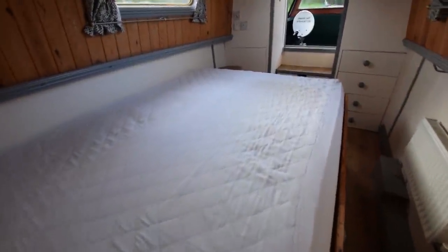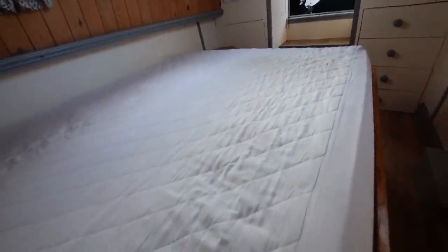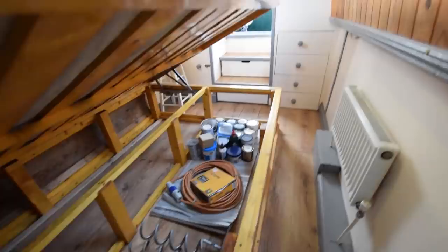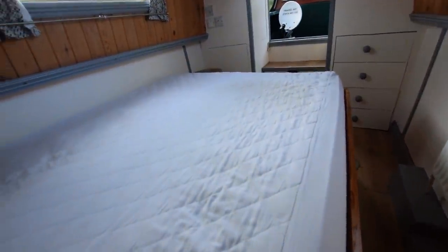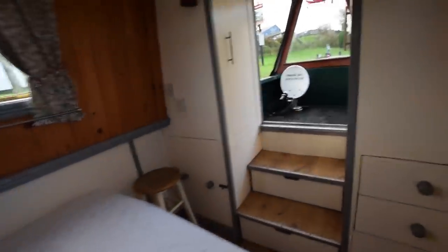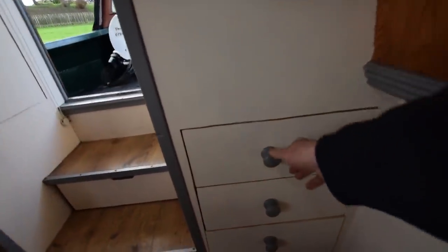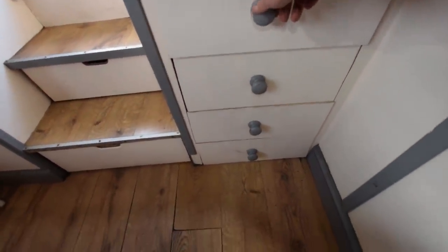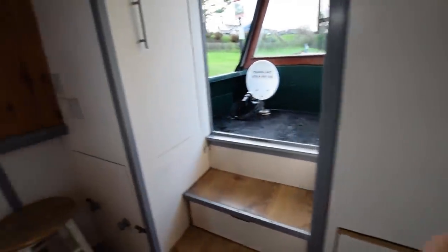The bedroom's in the forward cabin. The double bed is six feet two long and four foot six wide, and there is a huge amount of storage underneath. I'm lifting this with one hand with a camera in the other, which shows how easy it is — it just lifts up to expose acres of storage. There's a bank of four drawers, and a wardrobe at either side of the steps as you go out onto the whaleback deck.